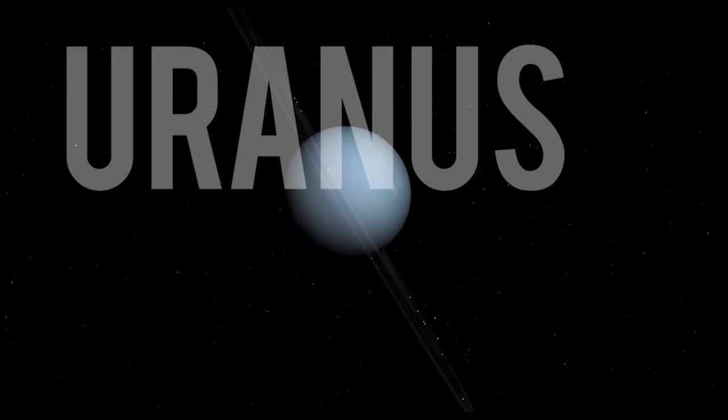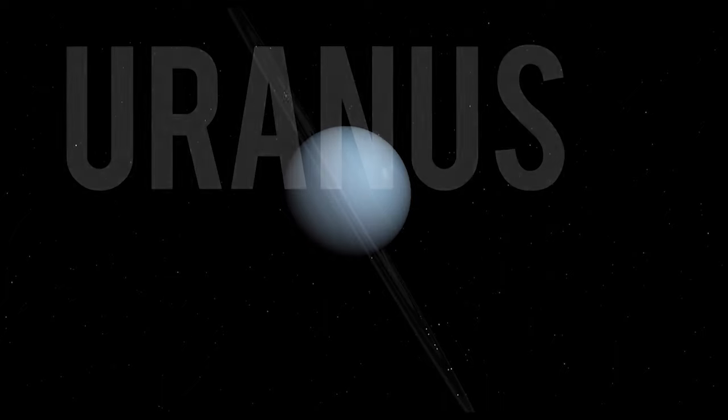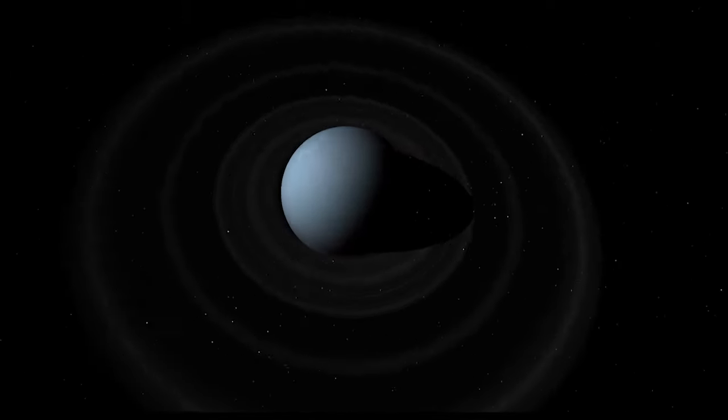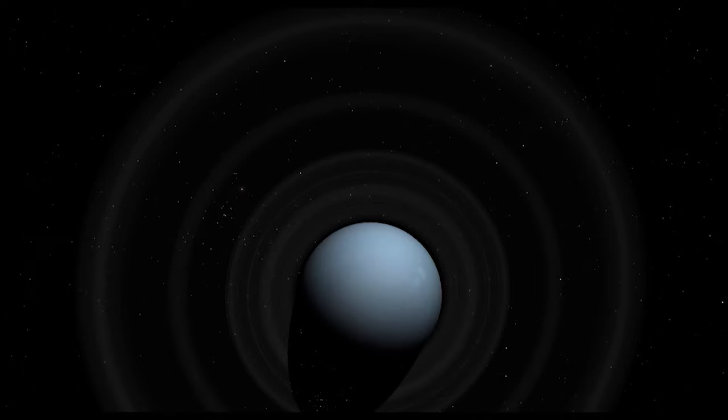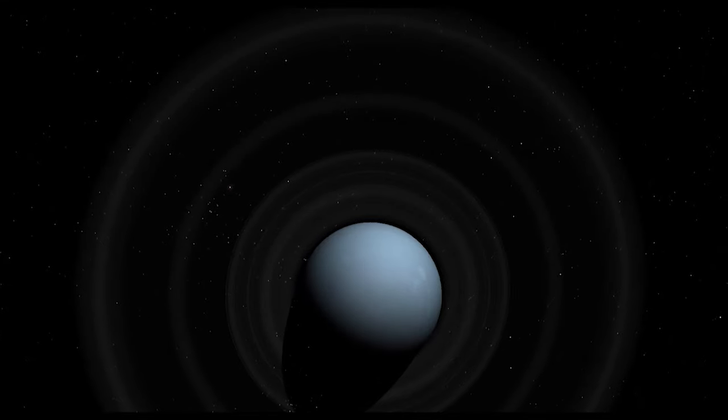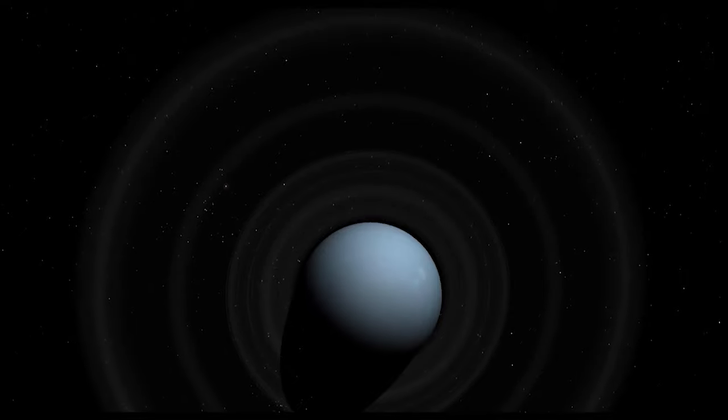Uranus has had only one visitor from Earth — Voyager 2. Like the other gas giants, Uranus has a ring system, a magnetosphere, and numerous moons. There, the similarities end. Images from Voyager revealed a featureless atmosphere with no cloud patterns or storms. Uranus differs in its orientation as well — tilted onto its side, its poles lie where other planets have their equators. Its magnetosphere is off-centre and tilted, generating an unusual asymmetrical field.